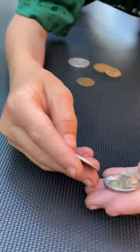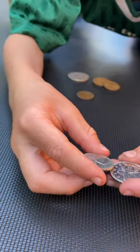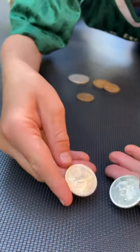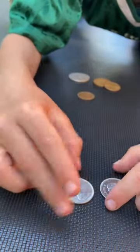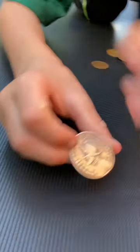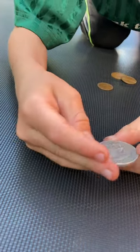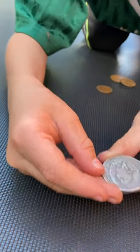Then we've got two Canadian 25 cents — one from 2014 and one from 1975. Then we've got a half balboa from Panama, 1930, 90% silver.